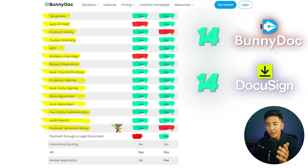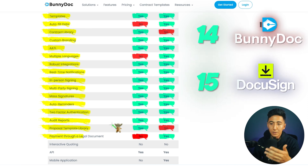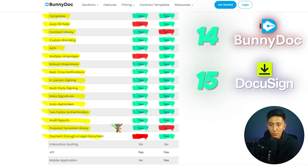One thing that BunnyDoc does not have is the ability to accept payments through the document signing tool. I honestly don't think that's really necessary, though, because that's a very niche thing — typically you would invoice and receive payment first before having them pay during the document signing process.